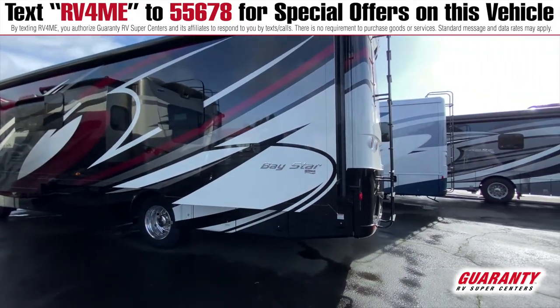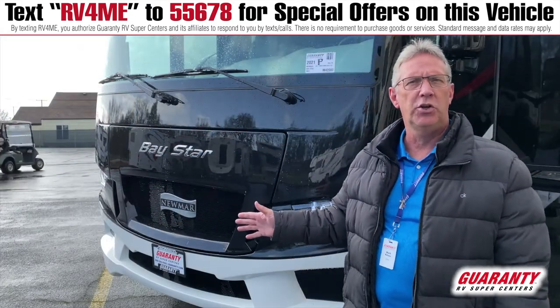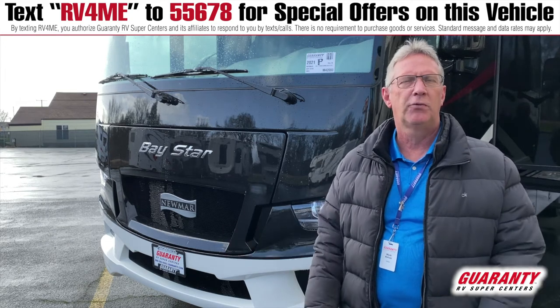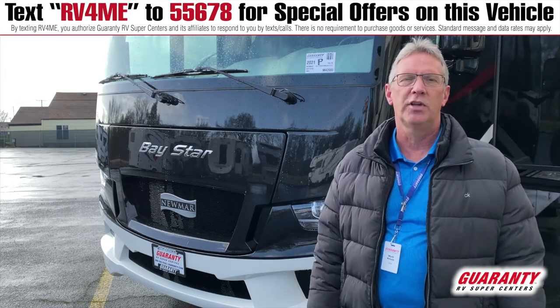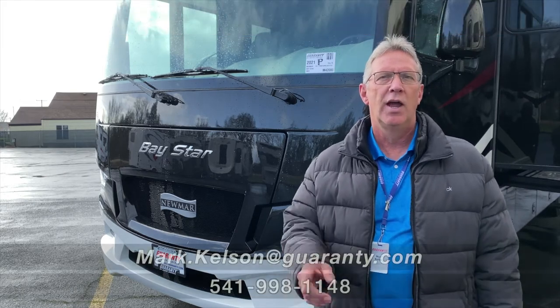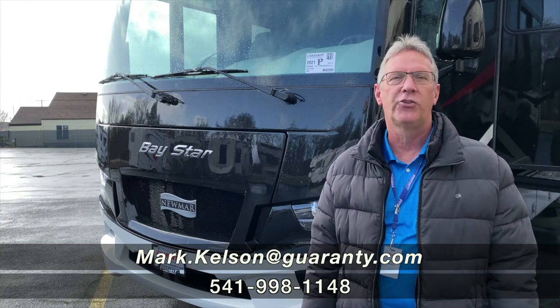I urge you to come out and look at it. If this coach is of interest to you, or any of the other coaches that we have on the campus, please feel free to give me a call. My name is Mark Kelson, number 541-285-8791, or the number at the bottom of your screen — ask for Mark. Thank you so much for watching.